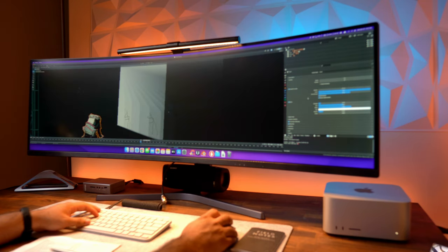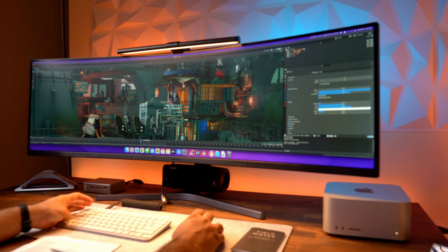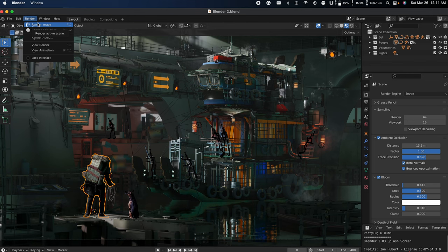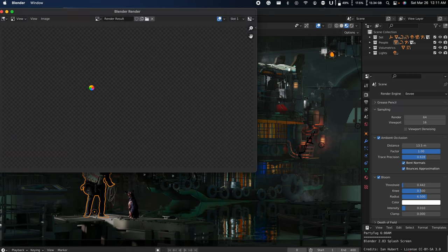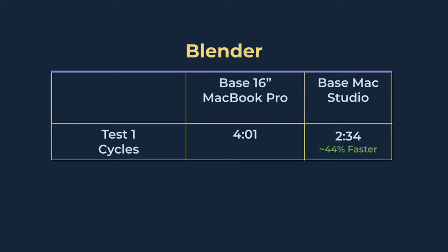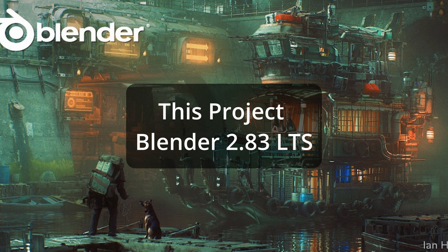For the next test, I tested using Blender. I downloaded free projects from the Blender website — splash screens from previous versions. I went to preferences and changed the cycle render devices to Metal, selected both options, then went to render properties and changed the render engine from Eevee to Cycles, and chose GPU compute. The average render time was about 2 minutes and 34 seconds on the Mac Studio, but on the MacBook Pro it took 4 minutes and 1 second. So the Mac Studio with M1 Max was about 44% faster for rendering in Blender.